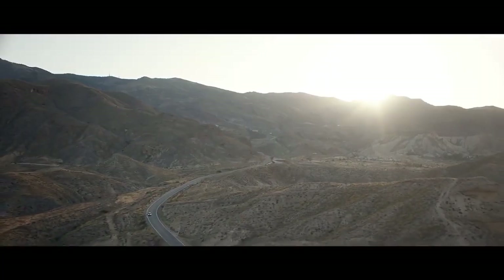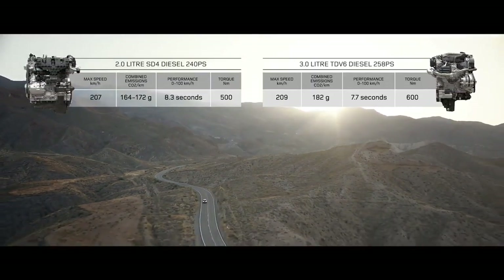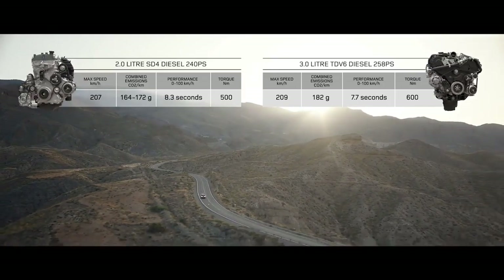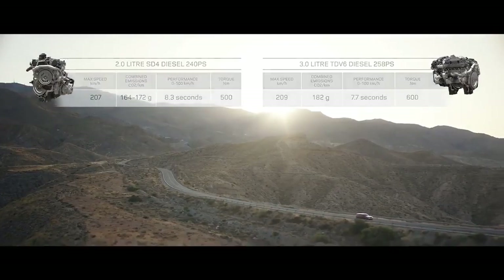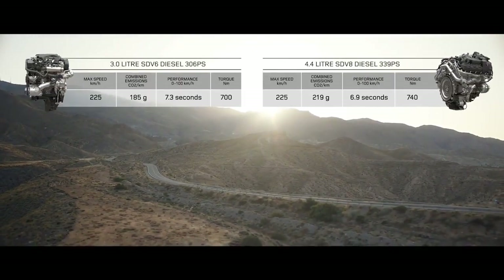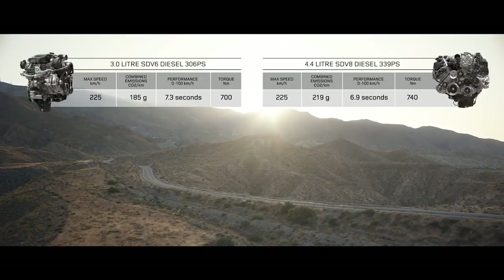Or choose the smooth, progressive performance of the diesel engines, from the efficient 2-litre SD4 and the impressive 3-litre TDV6, the powerful SDV6, and the exceptional performance of the 4.4-litre twin-turbo SDV8.